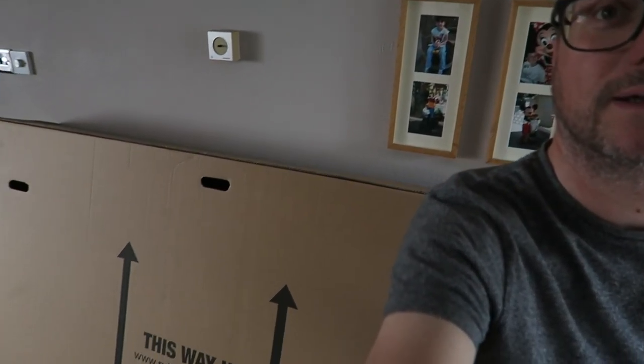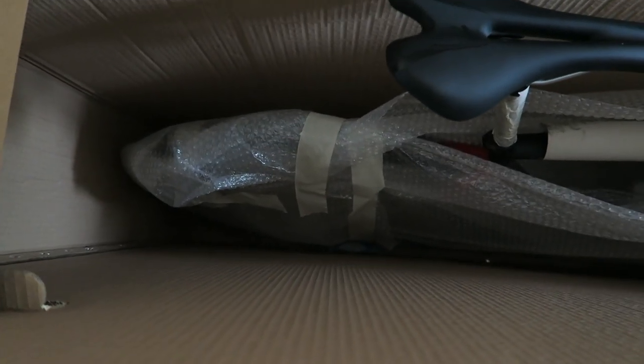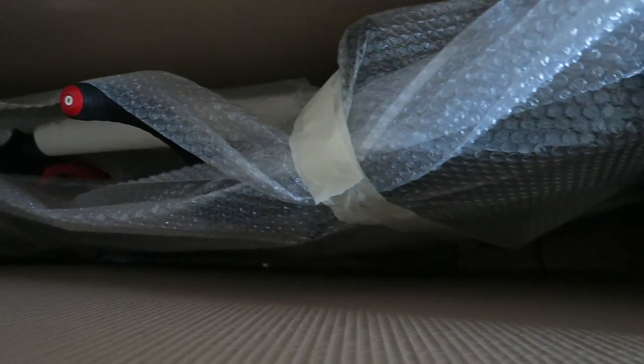Good morning, welcome back to the vlog! It's Wednesday morning, just coming up to 10 a.m. Hope you're all good. This is my last day of holidays today, so I'm going to hopefully get out later on for a spin. Good times — I just had a delivery. Take a look behind me, what could that be? Let's have a look, guys — a little sneaky peek, just opened the top of the box.